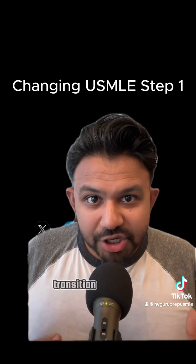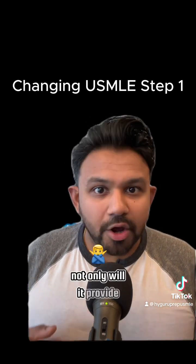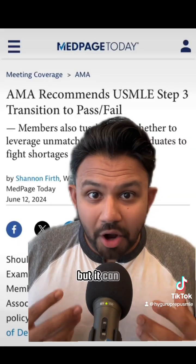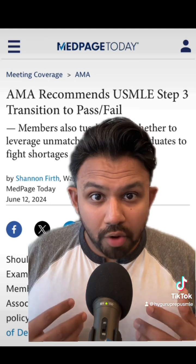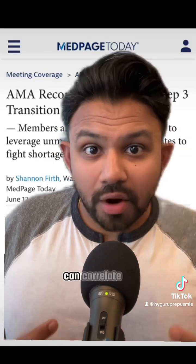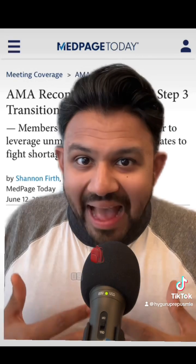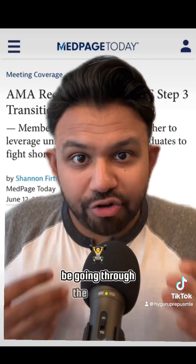I genuinely believe that if we transition the USMLE Step 1 back to a three-digit scoring system, not only will it provide another data point in the competitive ERAS residency selection process, but it can allow a medical student to show growth between their Step 1 score and Step 2CK score. Getting a higher score on Step 1 can correlate to some degree of mastery, helping not only for Step 2CK but throughout the training process.